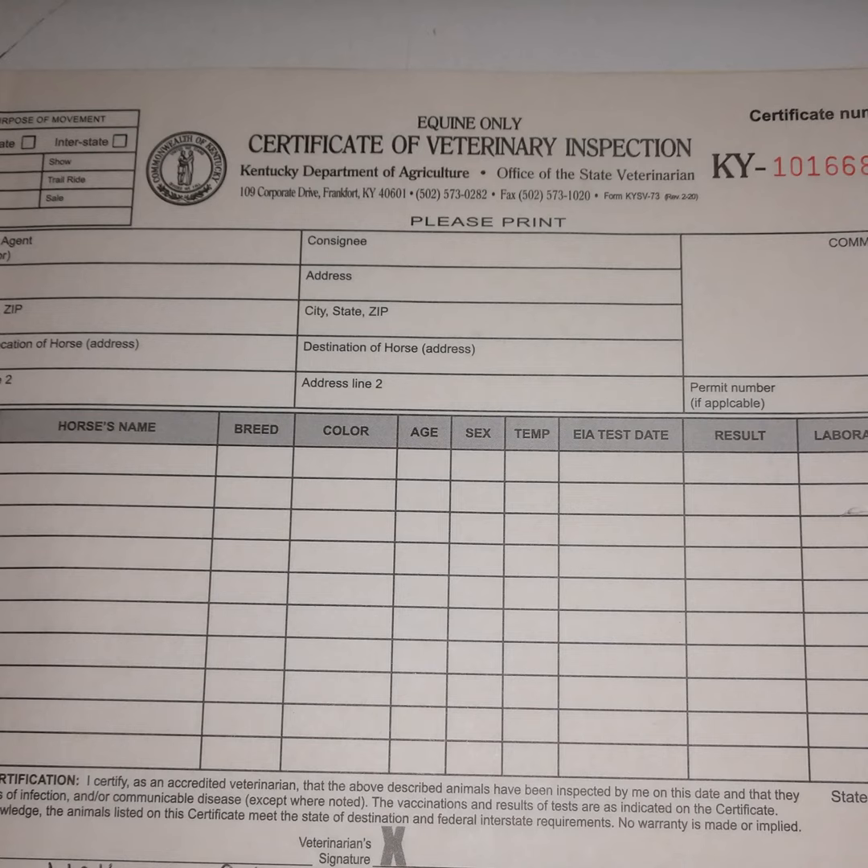Anyway, that's the lowdown on equine health certificates. Remember: health certificates need a negative Coggins test; health certificates are good in-state for one year and out of state for 30 days, at least in regards to Kentucky. Check with your local vet for more specific regulations for your locality. Otherwise, if you find this information helpful, please follow and share our podcast with your friends.